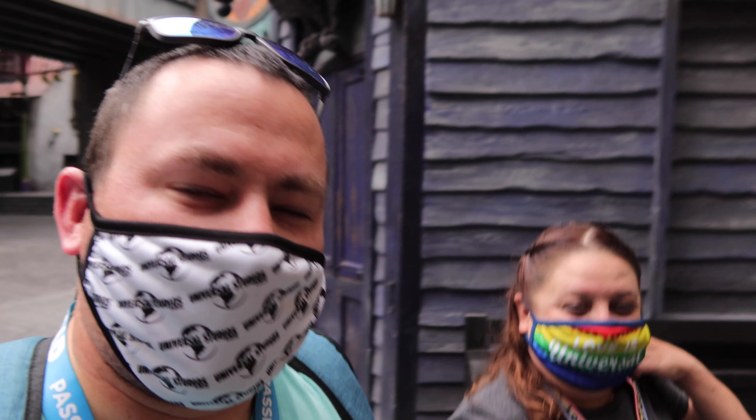Let me pull up the score that I got. I'm smiling underneath the mask. What'd you get, Brian? You're being a sore winner! Finally — let's go get some drinks.